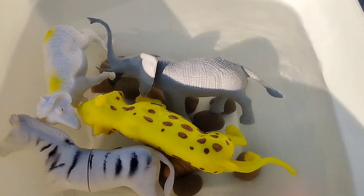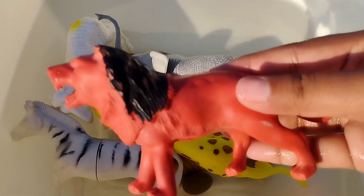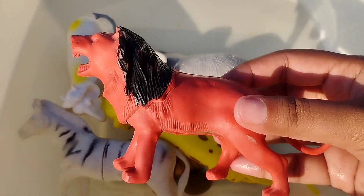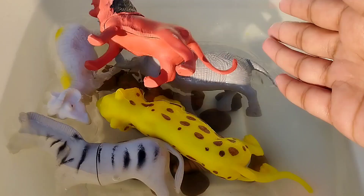The next one is a lion. This is a lion. A lion.